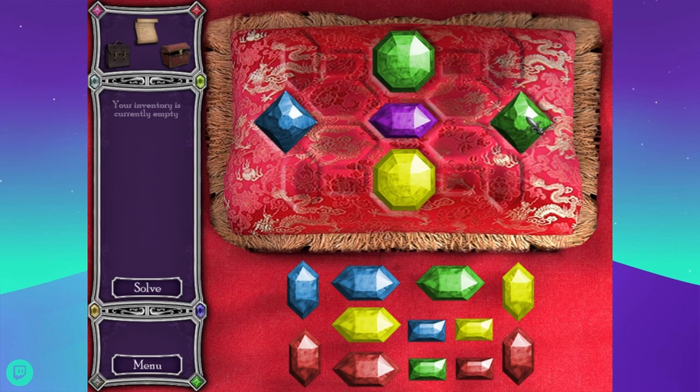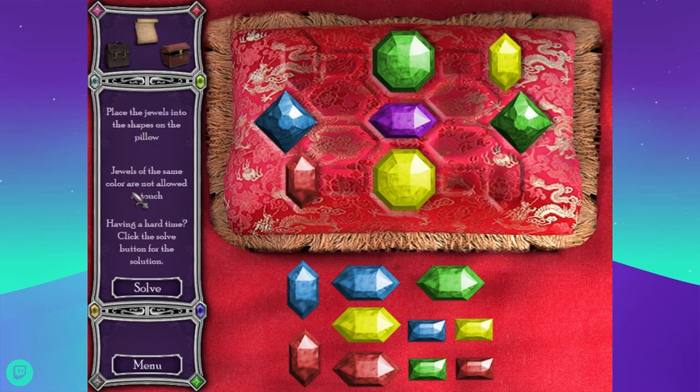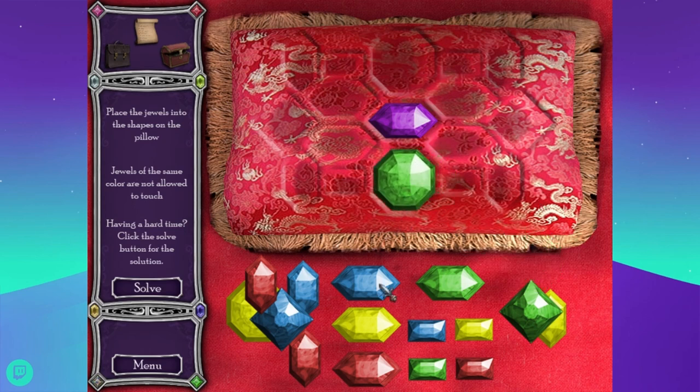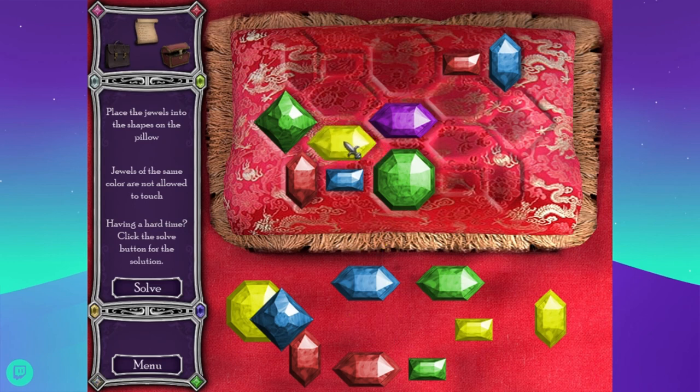This is not a super complicated puzzle — unless I have to do it where the same color can't touch. I bet I do. 'Jewels of the same color are not allowed to touch.' All right. I knew that was too easy — let's start down here. Green, blue, red, green, blue, red, and yellow. That's not gonna work, hang on. This has to be yellow. That red. Blue.